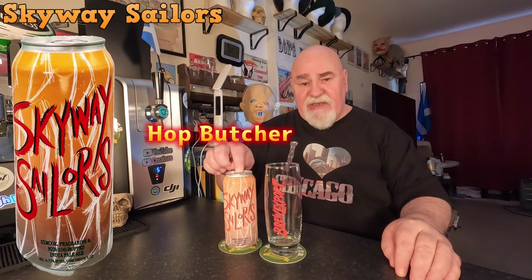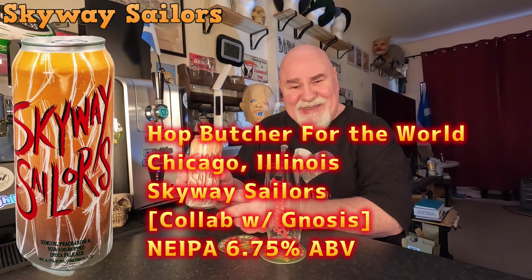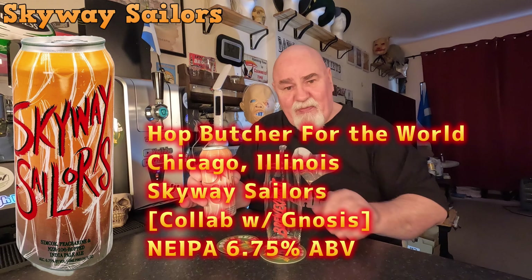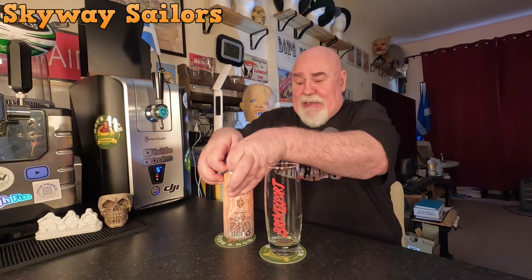Hello again, welcome back. One from the US of A, from Hot Butcher for a World, and this is called Skyway Sailors. It's a New England IPA coming in at 6.75% ABV. Let's crack it on and get it going.